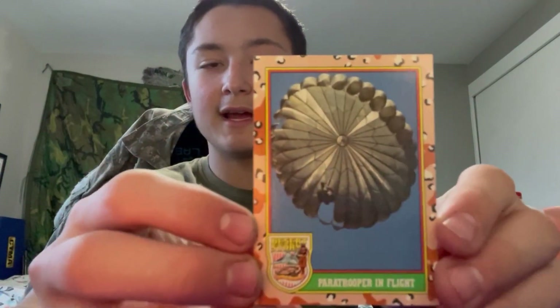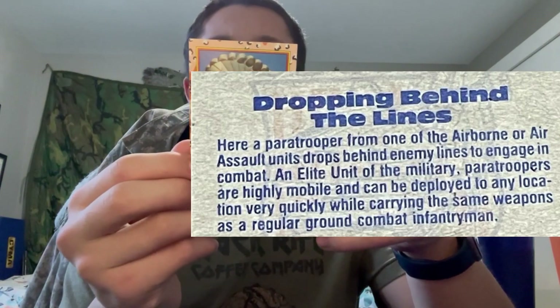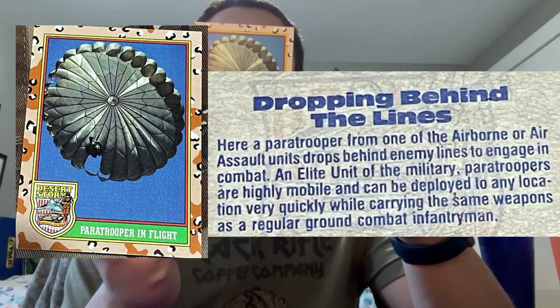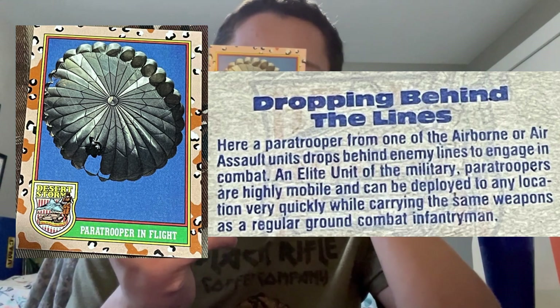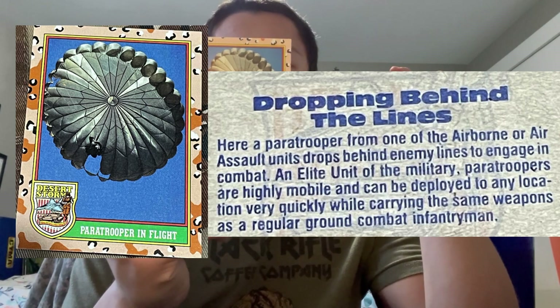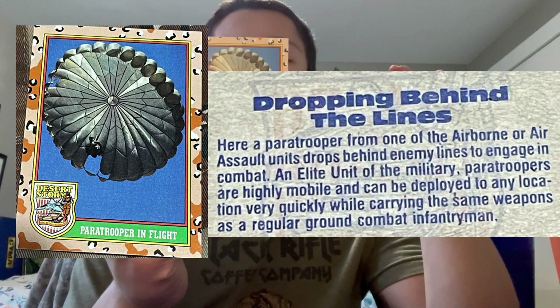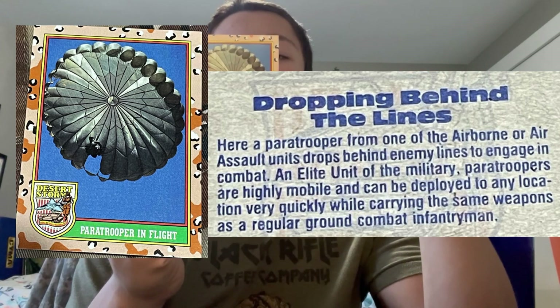On the paratrooper in flight card, I'm gonna read it — 'Dropping behind the lines: here's a paratrooper from one of the airborne or air assault units dropped behind enemy lines to engage in combat. An elite unit of the military, paratroopers are highly mobile and can be deployed to any location very quickly while carrying the same weapons as a regular ground combat unit.'